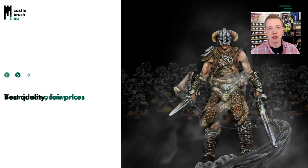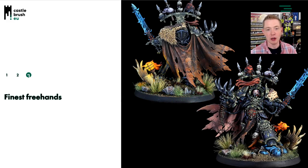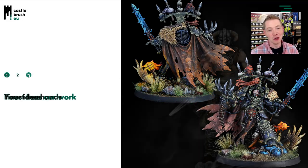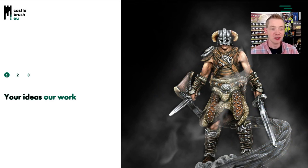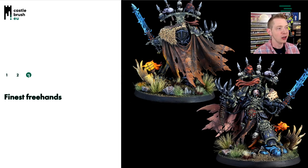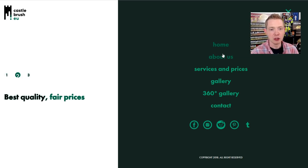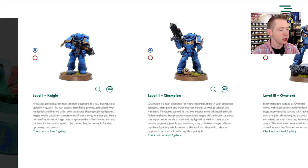Over on the Castlebrush EU site, you can check out all the stuff they do from the different levels they offer to a showcase of previously painted miniatures. And there he is right there. We've got him in the studio, so we're going to show you just how good he looks in person as opposed to just on a picture on the internet. They have a really cool looking website that resizes itself. But what we want to talk about probably is the service and prices.